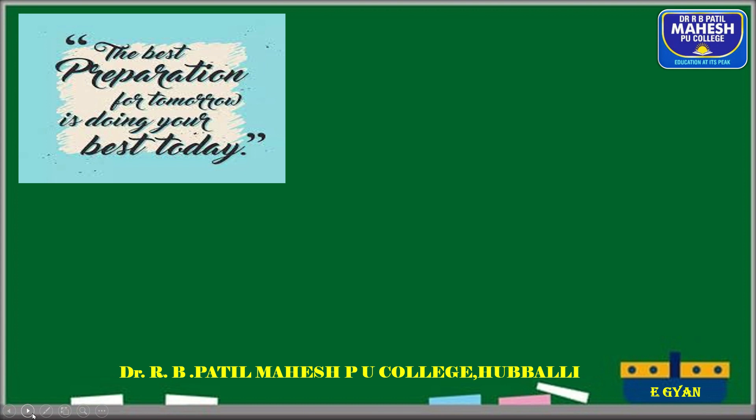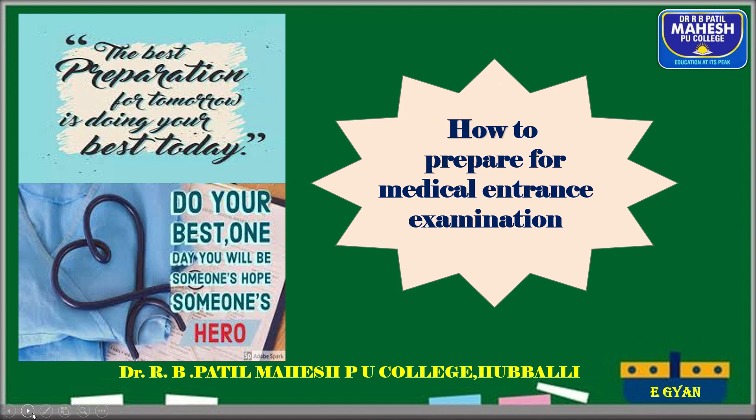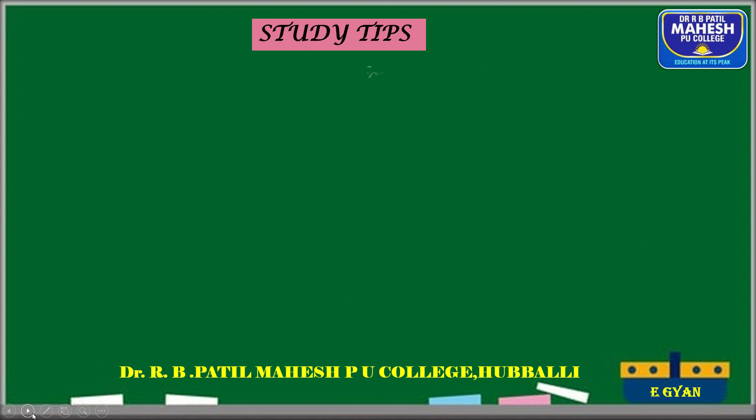Look at this quote: 'The best preparation for tomorrow is doing your best today.' And the second one: 'Do your best. One day you will be someone's hope or someone's hero.' So let us start with how to prepare for the medical entrance examination.